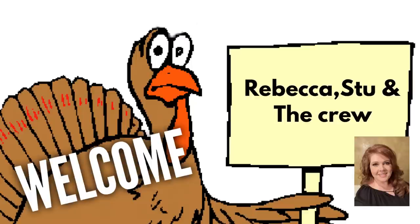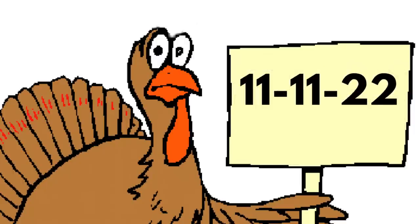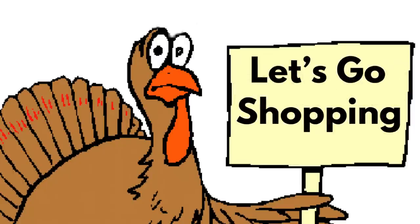Hi everyone, welcome to our channel, Rebecca's Studio and the Crew. I'm Rebecca and today we have a new Dollar Tree video for y'all to see what's new and popular restocked items at the Dollar Tree for the week of November the 11th, 2022. So let's go shopping.